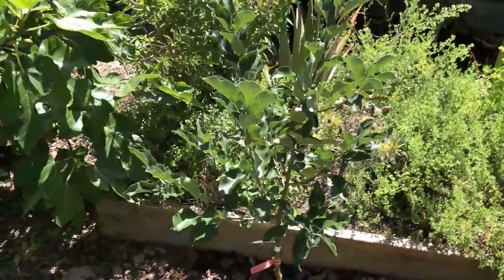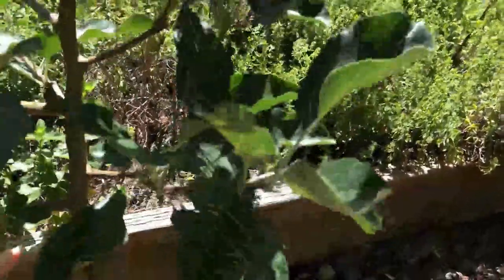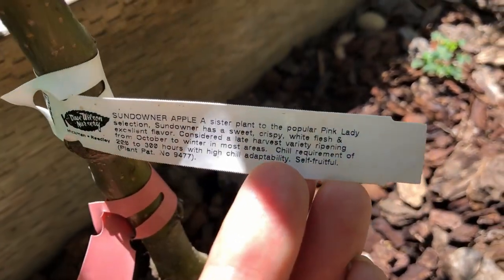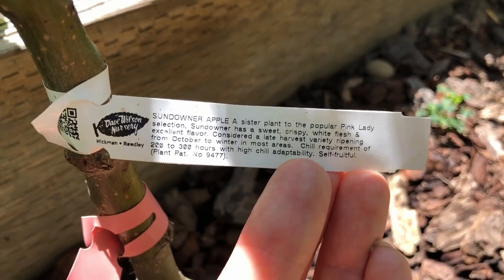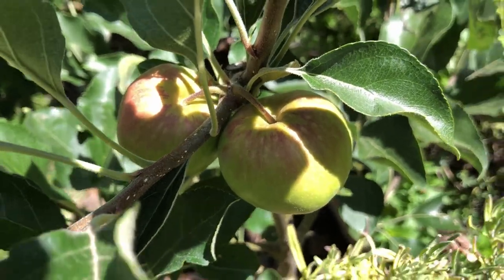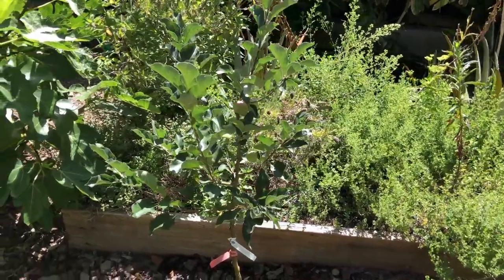This is another apple tree I planted in winter as a bare root tree. This is a Sundowner — supposed to be a very reliable producer here as well. It already has four apples ripening on it. I like the structure of this tree too — it's not growing straight up, it has a nice branching structure.